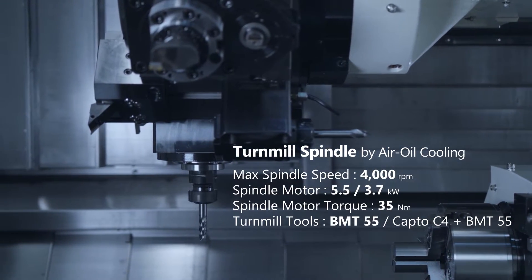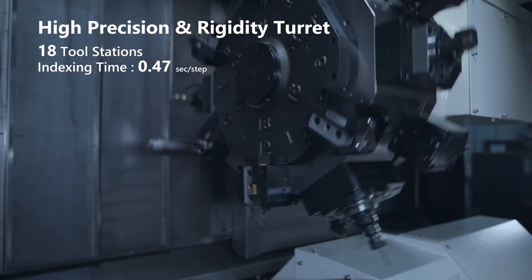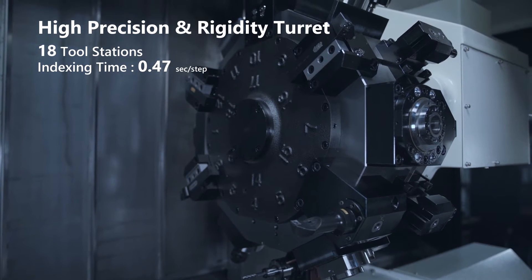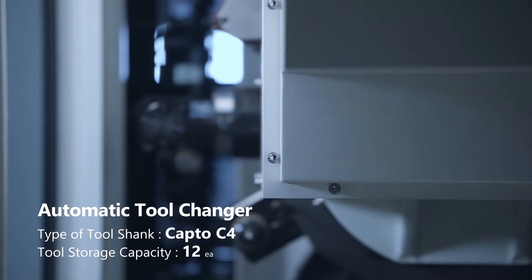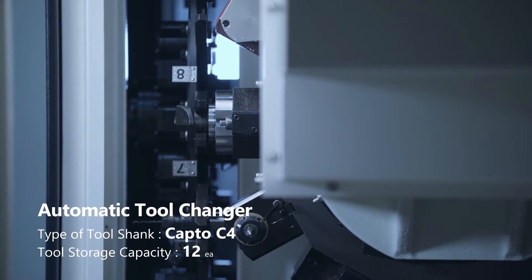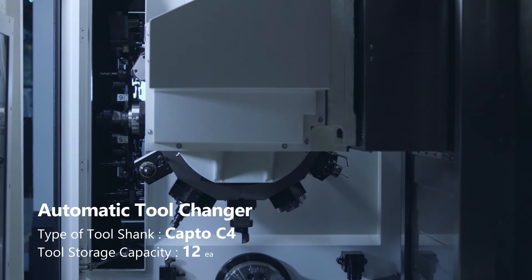The C1 turret utilizes industry standard BMT-55 and Capto C4 tooling. The turret alone has 18 positions available for a variety of tool configurations. Station-to-station index time is under one half of a second, and the large diameter turret greatly reduces interference between tooling, parts, and work holding.